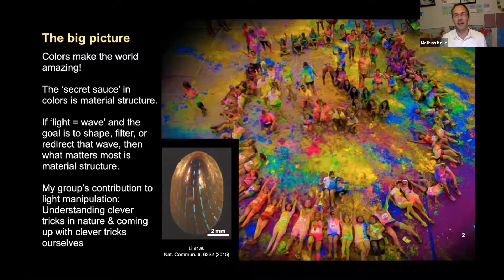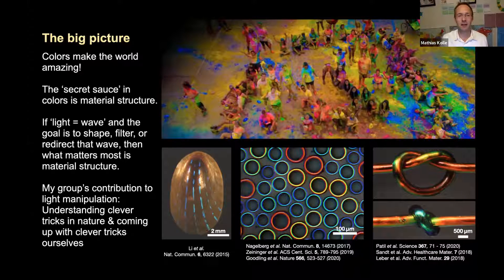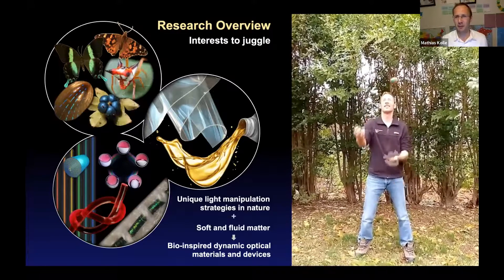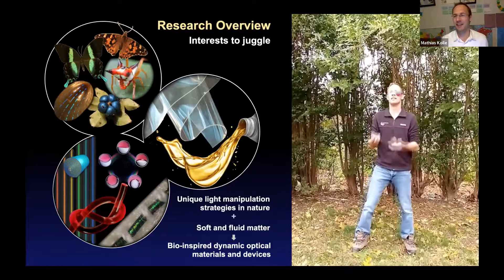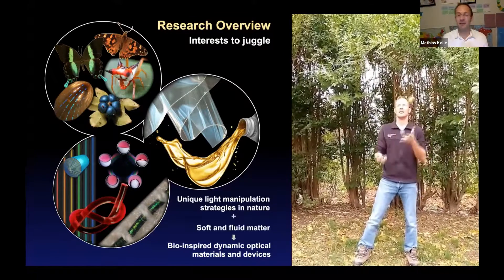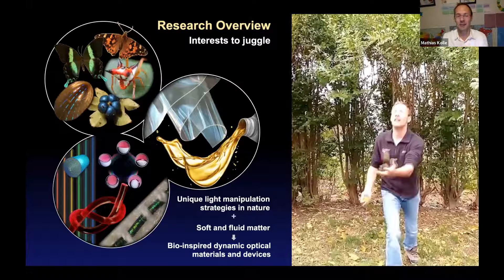If you believe in light being a wave, and the goal is to shape, filter, or redirect that wave, then what matters most is material structure. My group's contribution is to understand how material structure in nature is used to create interesting light manipulation concepts. We then come up with clever tricks ourselves — like fluid emulsions where we create shiny colors, or fibers where we can change the colors as we stretch them, all by control of the micro-nanostructure.